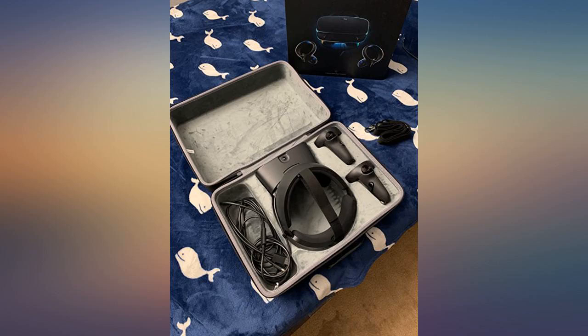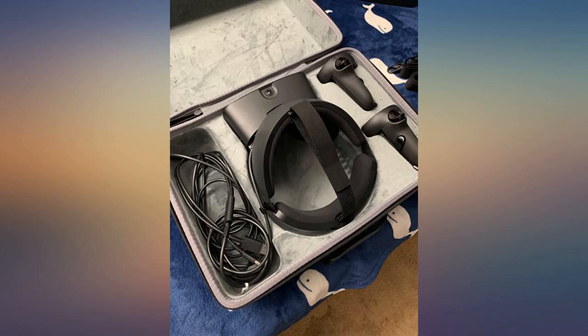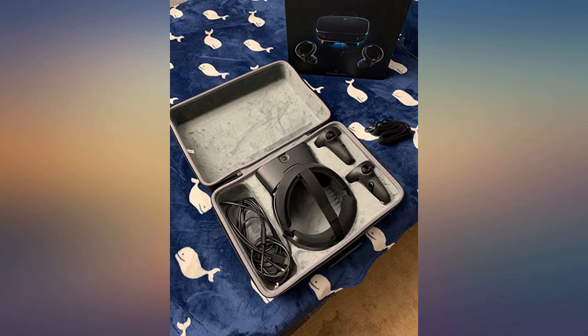I purchased it hoping it would fit the Valve Index VR headset — sadly it doesn't — but the case is very well made and worth the money. I'll be keeping it anyway, ready to use for other things.